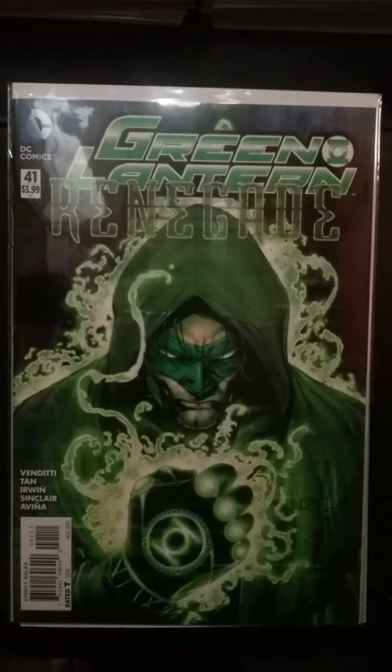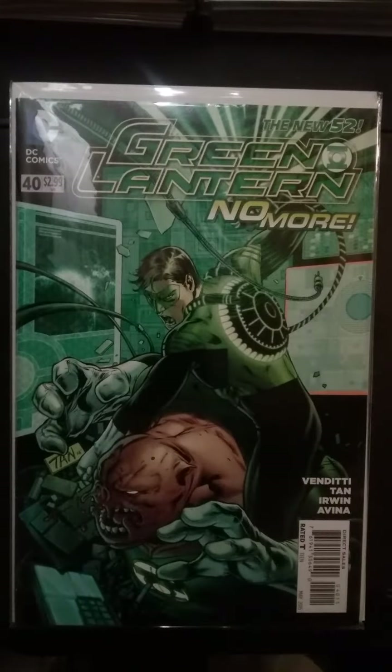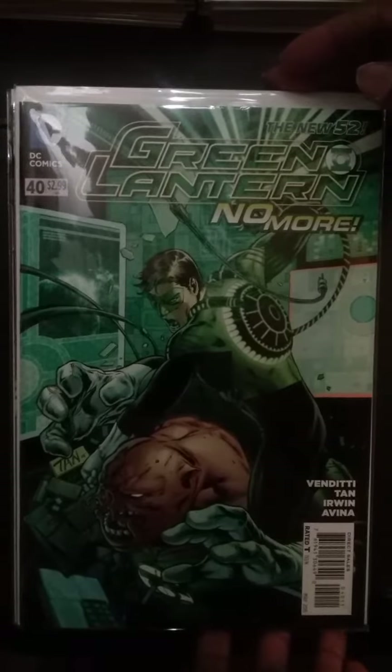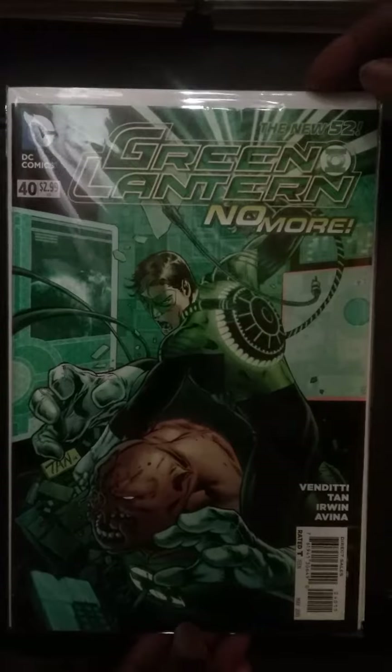Green Lantern 41 and Green Lantern 40. Both these two books have significance around Hal Jordan becoming more or less a renegade. He doesn't have his ring anymore and he's using Krona's power battery and arm gauntlet as his power source. All of that has changed now since Rebirth, but this is a significant change for Hal Jordan and it's a nice book to have in your collection.